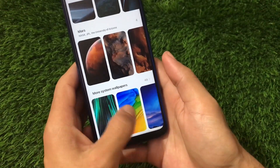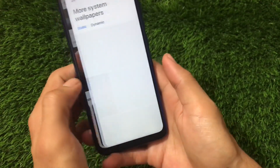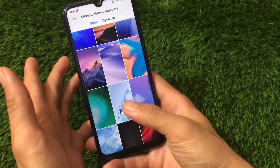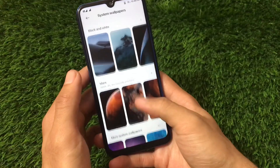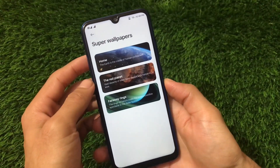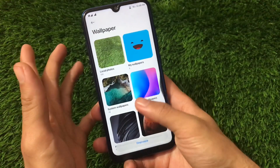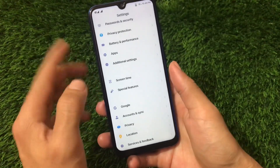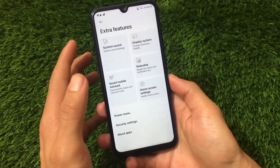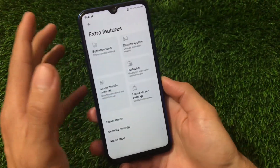For wallpapers, super wallpapers are available along with system wallpapers — there are 49 extra system wallpapers you can apply directly. Super wallpapers including Home, Red Planet, and Fire are all available. In the Extra Features section there are a lot of features — I have a Shorts video uploaded already if you haven't seen it.